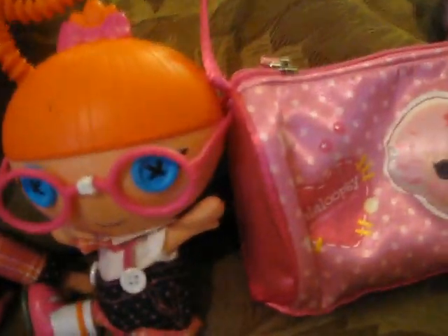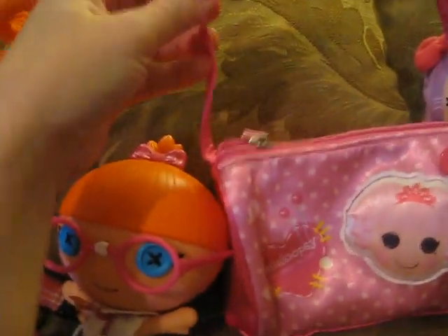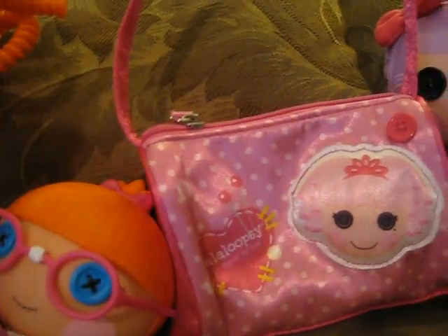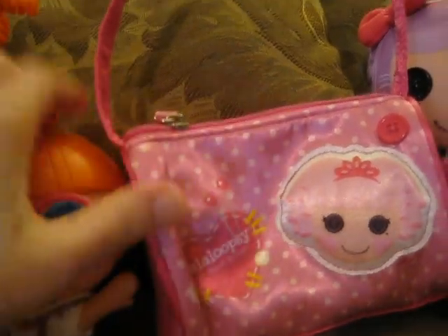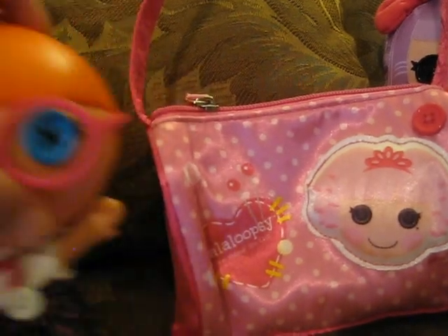We have one accessory — a little satin bag that I found at TJ Maxx for about $3. My daughter puts her minis in here if she ever wants to bring them out. It's pretty small, as you can see compared to the Littles — a pretty small, cute bag.